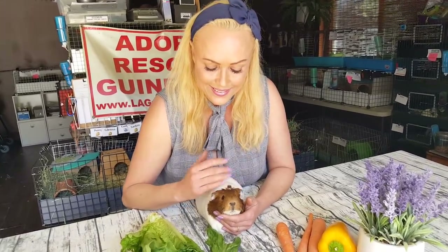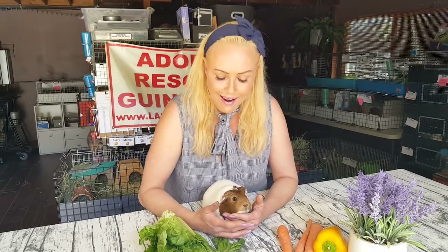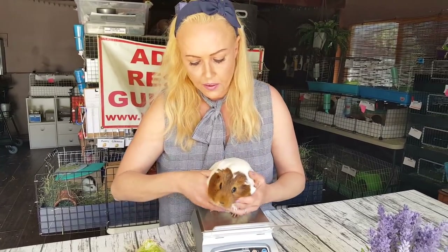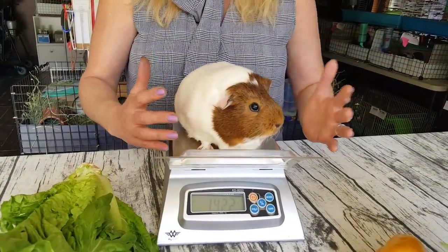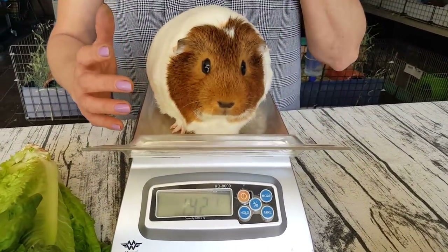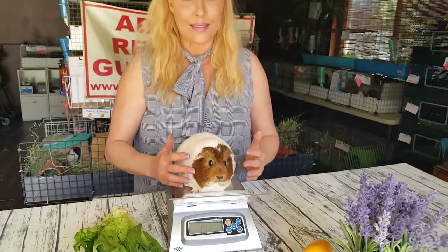Let's put her on the scale to see how much she weighs, since she's a healthy pig — let's see what a healthy pig weighs. We're at 1422 grams. That's a nice weight — 1422. We always like to weigh them in grams.